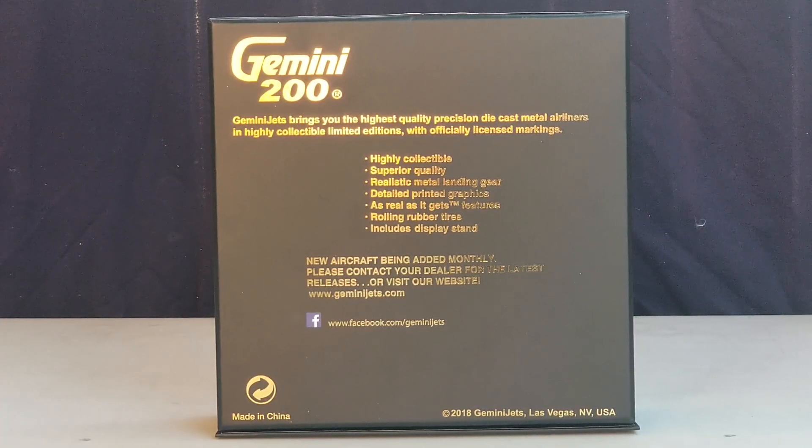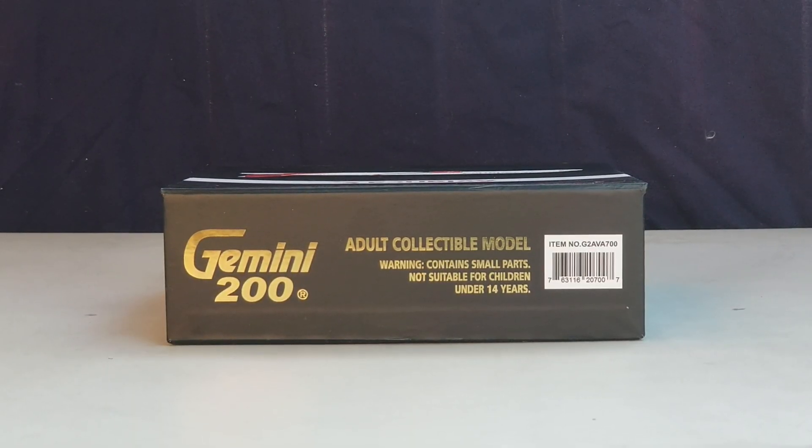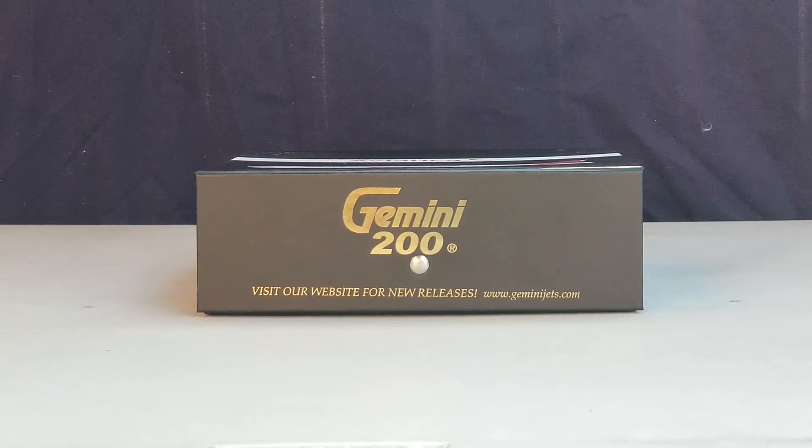Now you're looking at the back of the box, where you see more Gemini Jets information as well as their Facebook social media page. At the top of the box you see the gold engraved Gemini 200 decal and the warning information. The bottom of the box has a flap with a little silver button, the engraved gold Gemini 200 decal, and their website page information — www.geminijets.com.